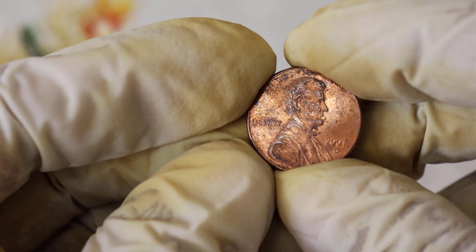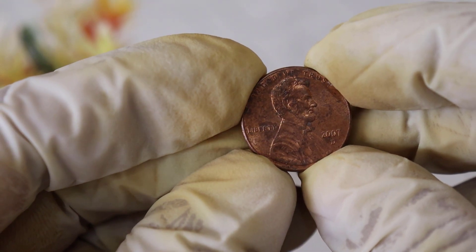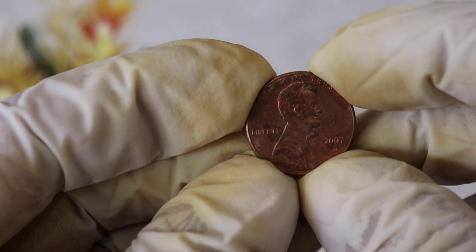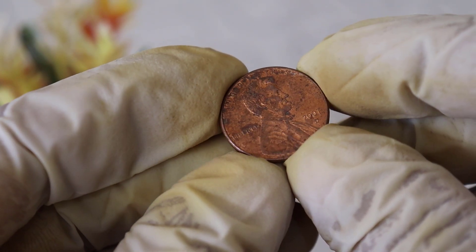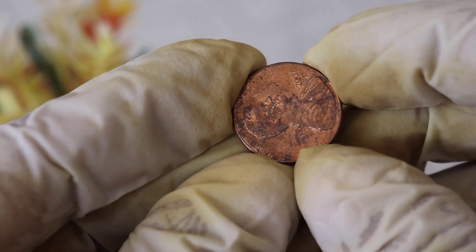Welcome back to World Information Aged, where we dive deep into the fascinating world of numismatics. Today, we've got something really special for you: the 2007 US 1 cent coin. And trust me, it's worth much more than just one cent. Let's start by taking a closer look at this little gem, the 2007 US 1 cent coin.